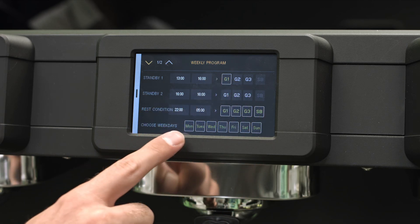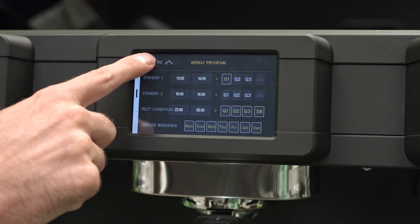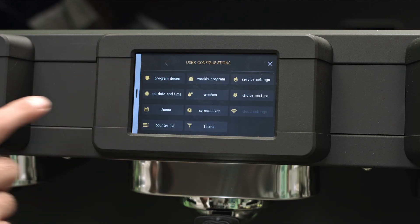Now, just set the days of the week, press the arrow pointing down, and select confirmation and save.